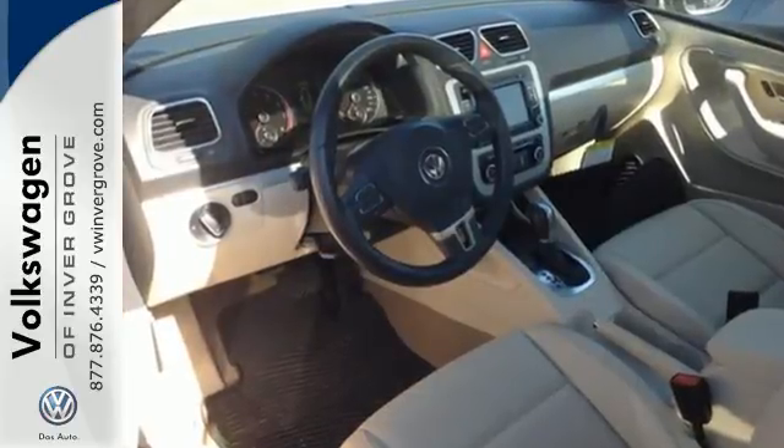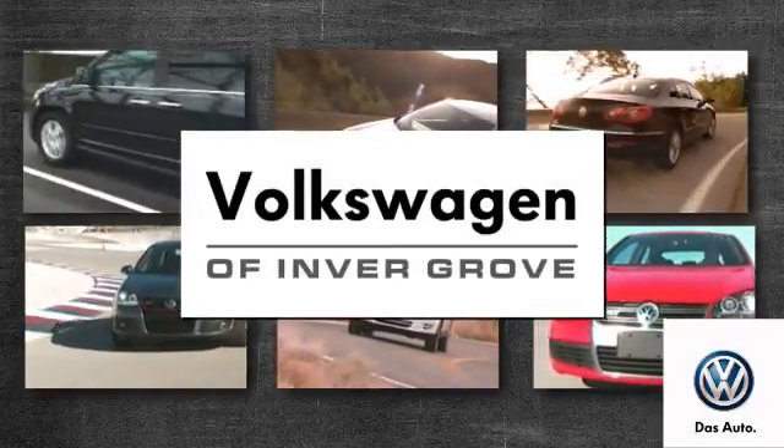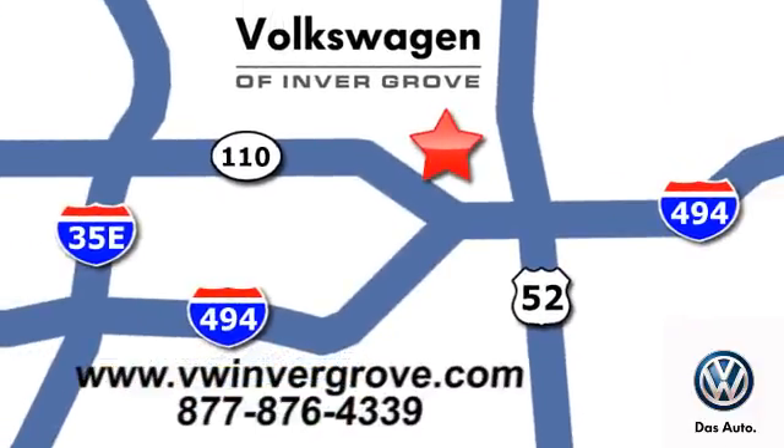Start by taking it for a test drive today. Volkswagen of Inver Grove — it's better here, and we'll prove it. We are conveniently located at 1325 50th Street East in Inver Grove Heights, Minnesota.